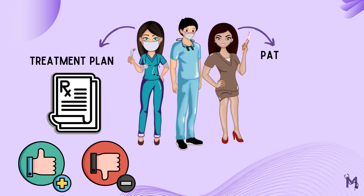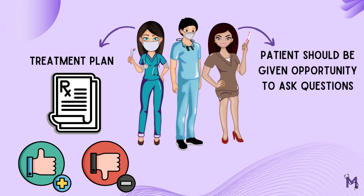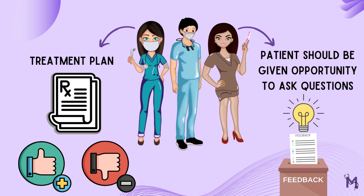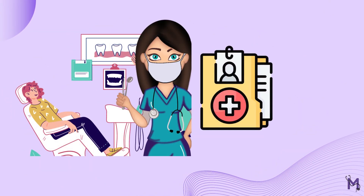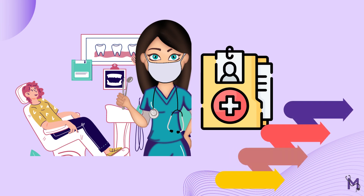Also, the patient should at all times have the basic opportunity to ask questions and provide feedback. The care provided should then be accurately documented in the patient's records, thus ensuring that each step of the plan is tracked and monitored.